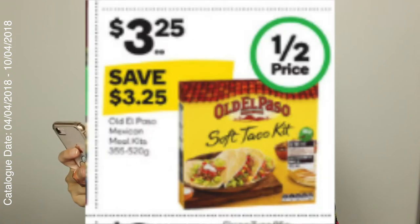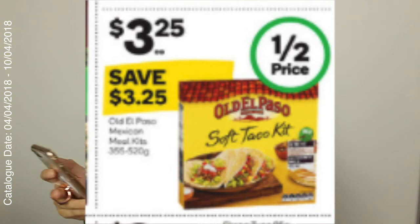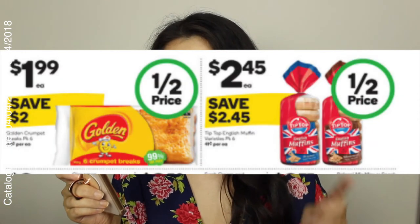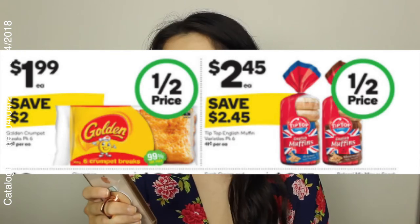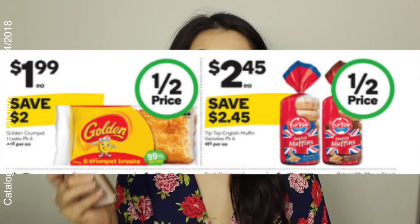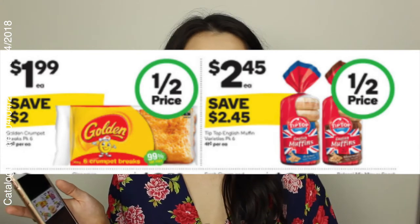The next thing I'm definitely going to pick up is the Old El Paso soft taco kit — the Mexican kits ranging from 355 to 520 grams, and that's $3.25, half price. Then golden crumpets — I talked about them last week and they're back this week. These are the square ones, six in a pack for $1.99, which works out at 33 cents each. And also English muffins, a pack of six for $2.45. I love them with a sunny side up egg and some Demachi sausages.